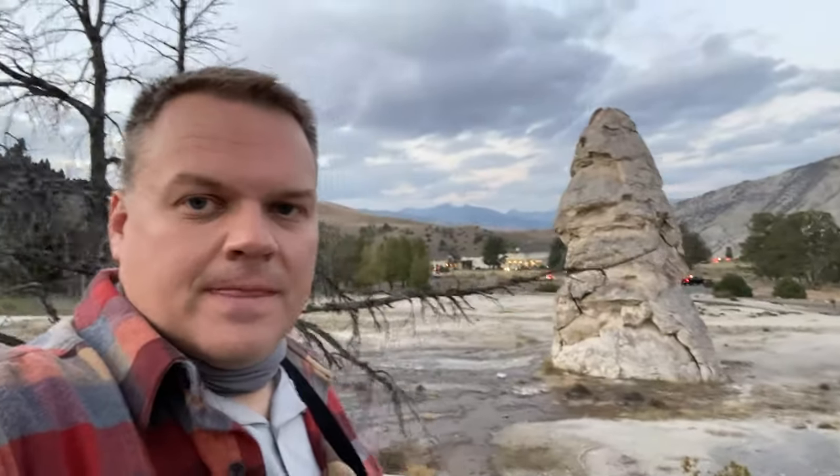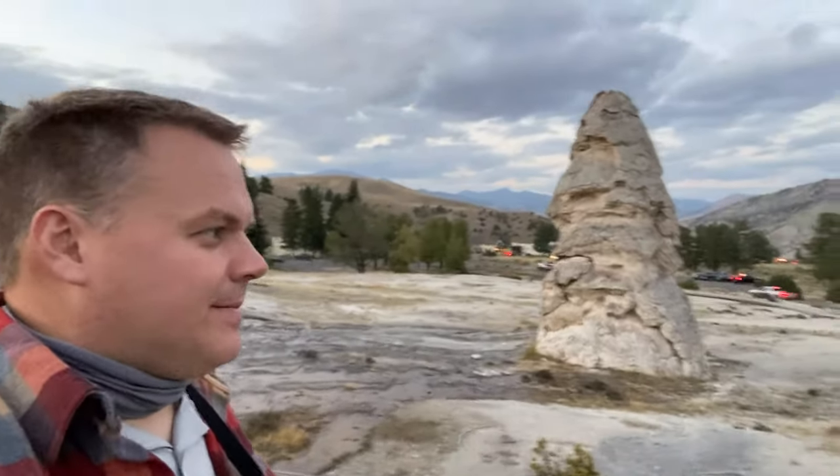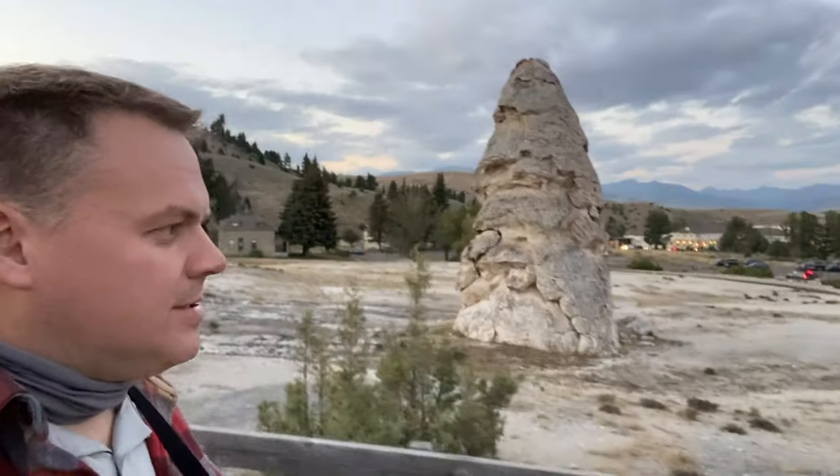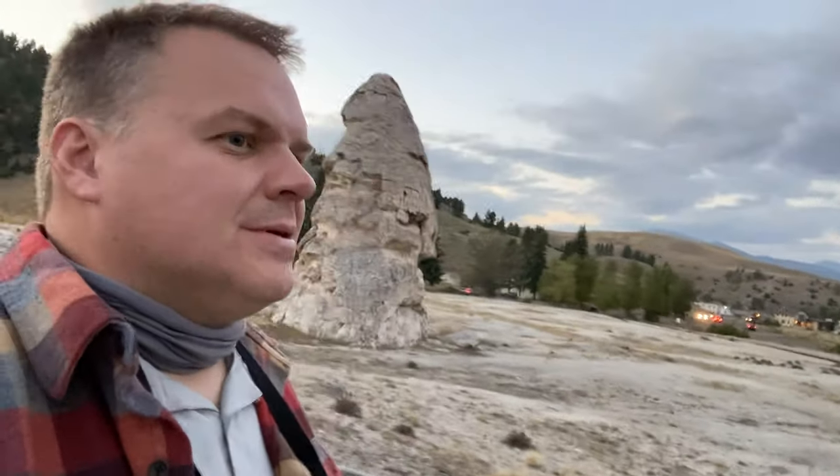Over here I got this formation — that's a tree there. That is something. Down here is where it tells what it is — it's Liberty Cap. Liberty Cap is what that is. Another place you can walk around. Down this way is Mammoth, the town. Awesome.